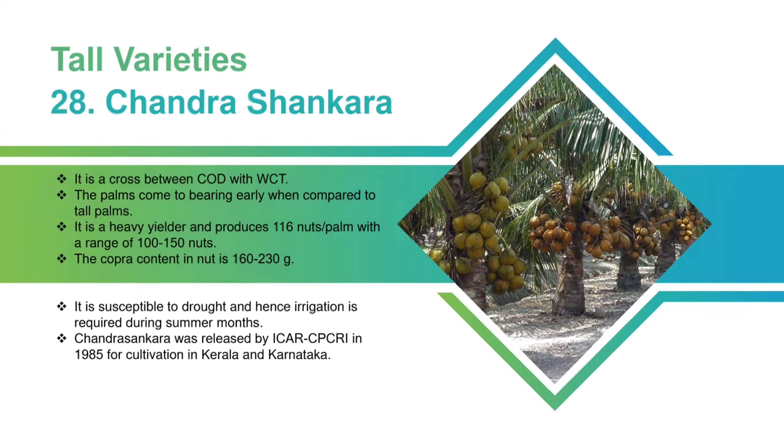Chandrasankara: It is a cross between COD with WCT. The palms come to bearing early when compared to tall palms. It is a heavy-yielder and produces 116 nuts per palm with a range of 100 to 150 nuts. The copra content in the nut is 160 to 230 grams. It is susceptible to drought and hence irrigation is required during the summer months. Chandrasankara was released by CPCRI in 1985 for cultivation in Kerala and Karnataka.